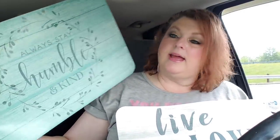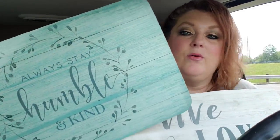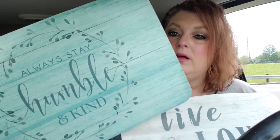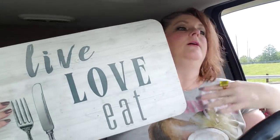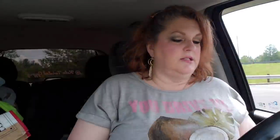I was wanting to get a couple more placemats for my kitchen. I just like to put them in random places on my counters. So I got this one here that says 'always stay humble and kind.' I like the wreath and I love the wooden look of the background. And then I grabbed this one - 'live, love, and eat.' I wasn't looking for a complete set, because I have one on one counter and one on another - basically decor pieces.